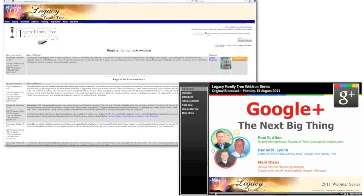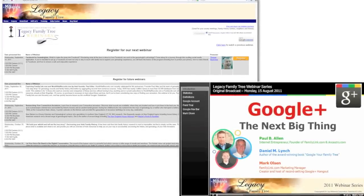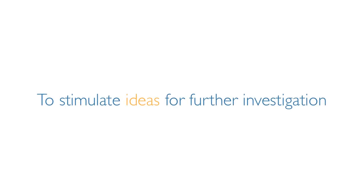Feeling a little stuck? Legacy Family Tree's website offers blogs, support, and even free training taught by the industry's experts to stimulate ideas for further investigation.